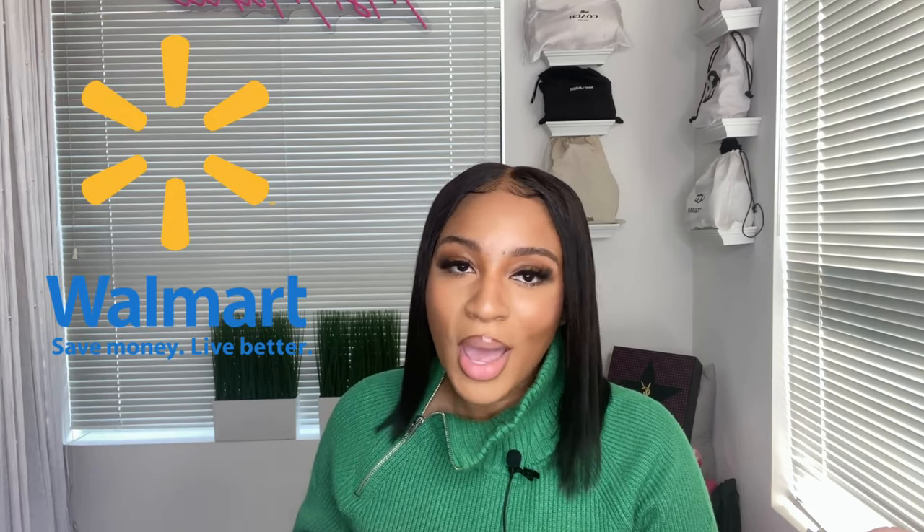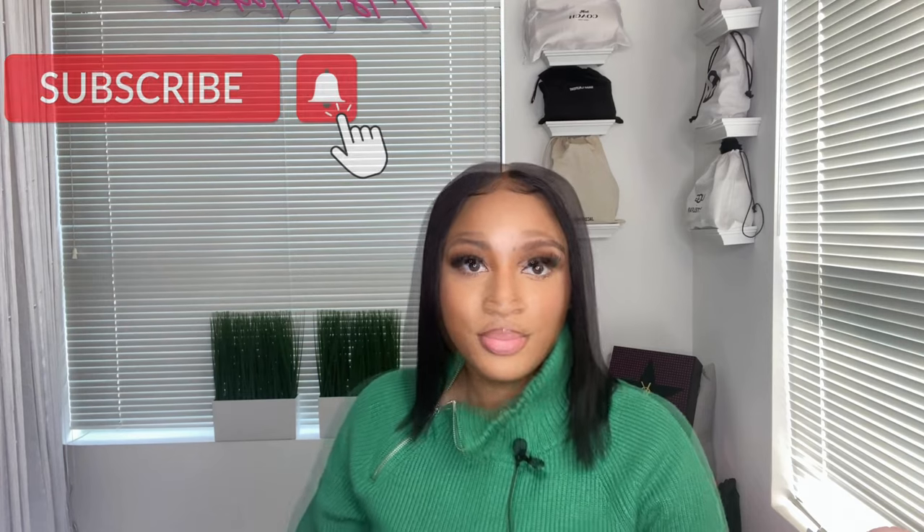Hey everybody, it's your girl Miss Marie here and today I'm coming at you guys with another Scoop branded haul. Scoop is exclusively found inside of Walmart. If you're anything like me, you love Walmart and you love a deal — something people probably aren't even checking for. My name is Marie, and on my channel I do beauty, lifestyle, and fashion. So go ahead and click that subscribe button!